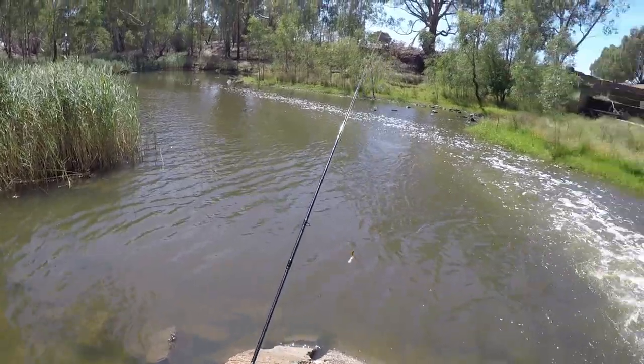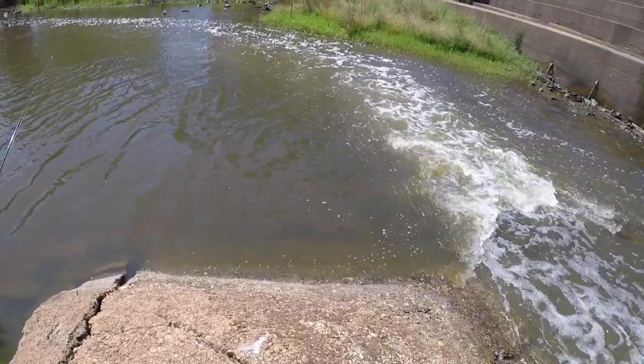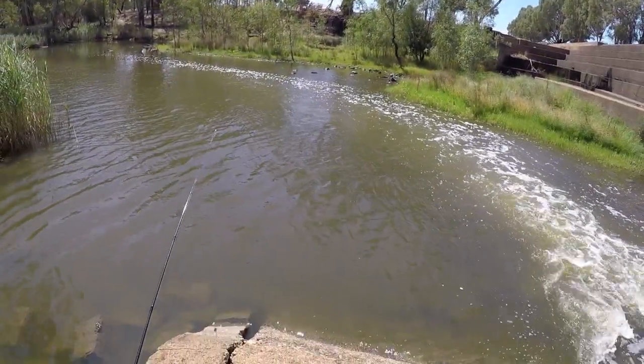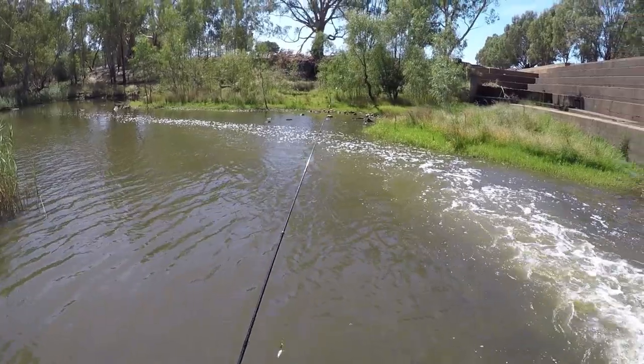The water is looking absolutely gorgeous here today. The level's come up probably six inches or so. I reckon the fish will be biting — just by the weather, the look of the water, the way the current's looping around there, this looks brilliant to me. I reckon I'll get some fish today.